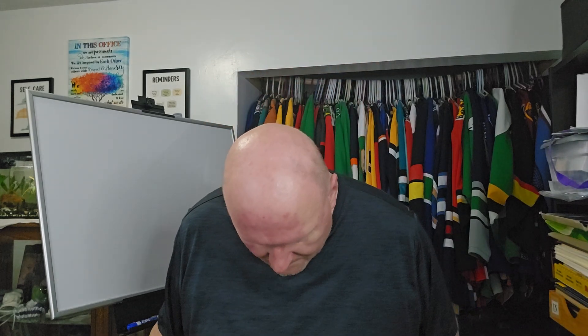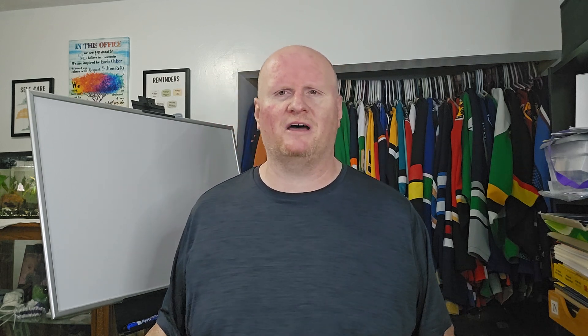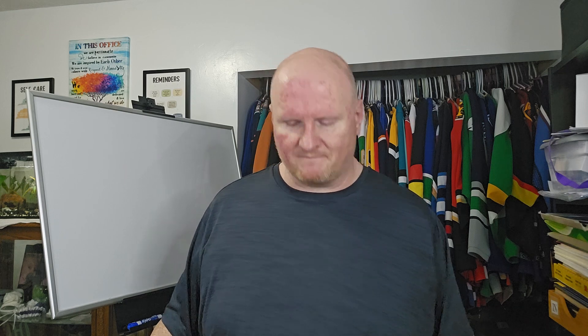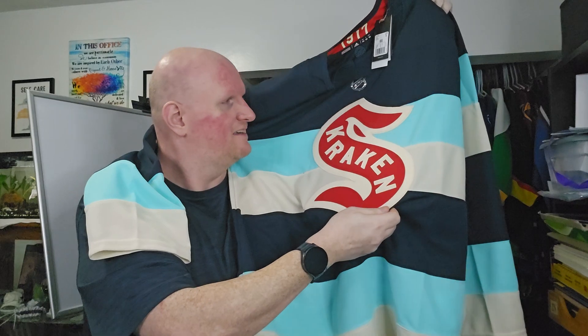This is a really really nice jersey. If you guys want to guess, go for it — it's very cool. Let's see how many of you are right. In three, two, one — you might be able to tell from the neckline. There it is: the Seattle Krakens Winter Classic jersey. This is cool.